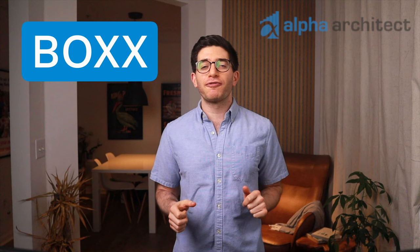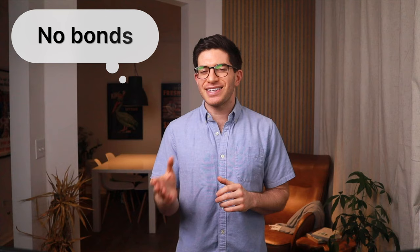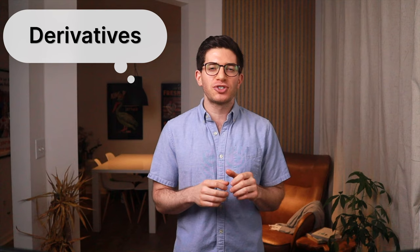Enter BOXX, an ETF from Alpha Architect that aims to deliver the risk and return profile of T-bills, but in a more tax-efficient manner. Its full name is the Alpha Architect 1-3 Month Box ETF. While it may sound counterintuitive in attempting to resemble T-bills, BOXX doesn't actually hold T-bills or any bonds at all. It uses highly liquid derivatives to synthetically extract a return resembling the risk-free rate.